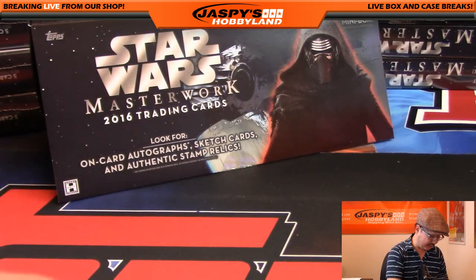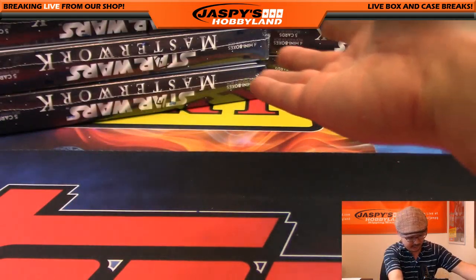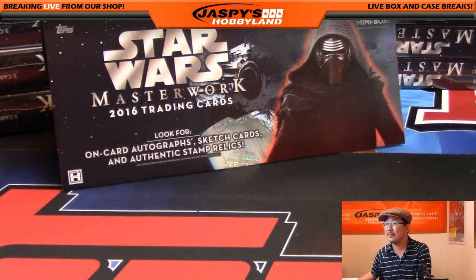And that's it, ladies and gentlemen. That was another random mini box break of 2016 Star Wars Masterwork by Topps — very, very nice looking stuff. Obviously we've got a ton more to do, so let's make it happen, folks. Thanks a lot, everyone. This is Joe for JazzpieceHobbyland.com. We'll see you next time. May the force be with you.